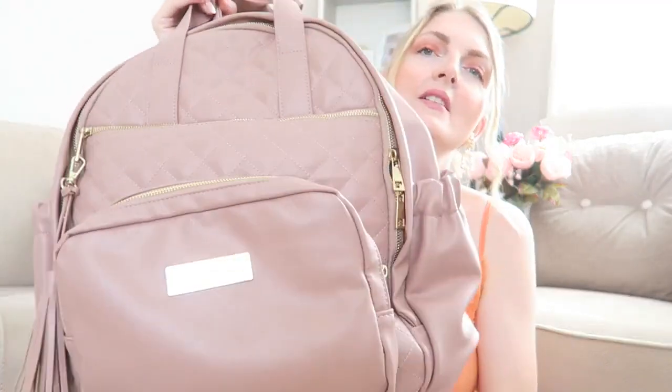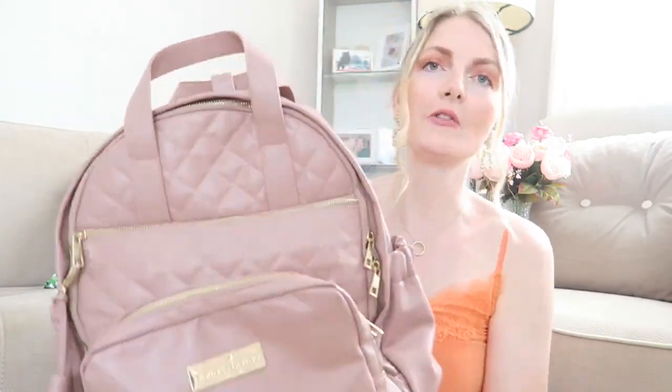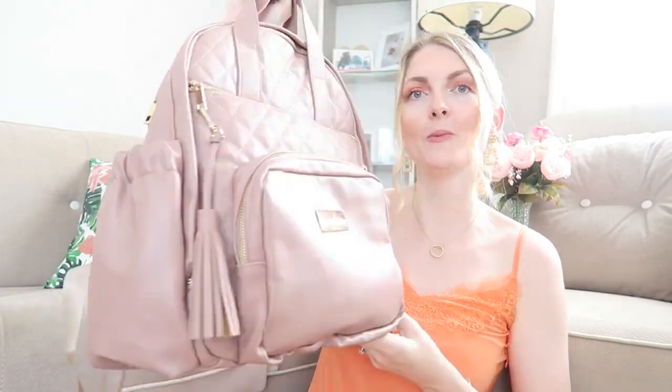I absolutely love this color — such a nice, lovely pink shade. It also came with a changing mat, although Axel is probably too big for that now. I got it for a great price and it was brand new — everything still had plastic on it. Super happy with this backpack.